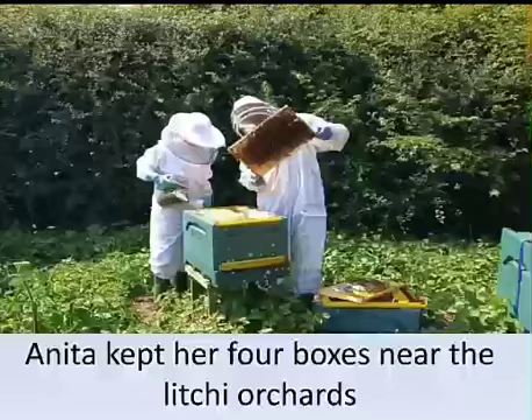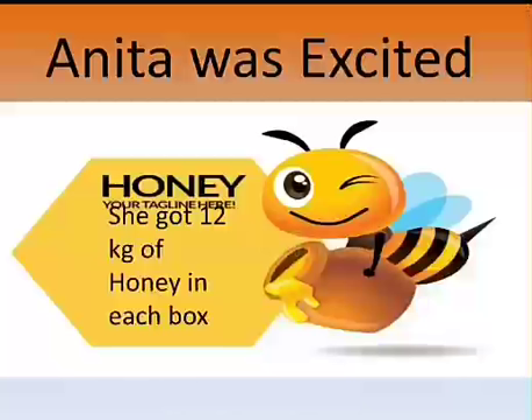Lychee trees come to flower in February. Anita kept four boxes near the lychee orchards. Anita was excited because she got 12 kg of honey in each box. She was loving to do beekeeping.